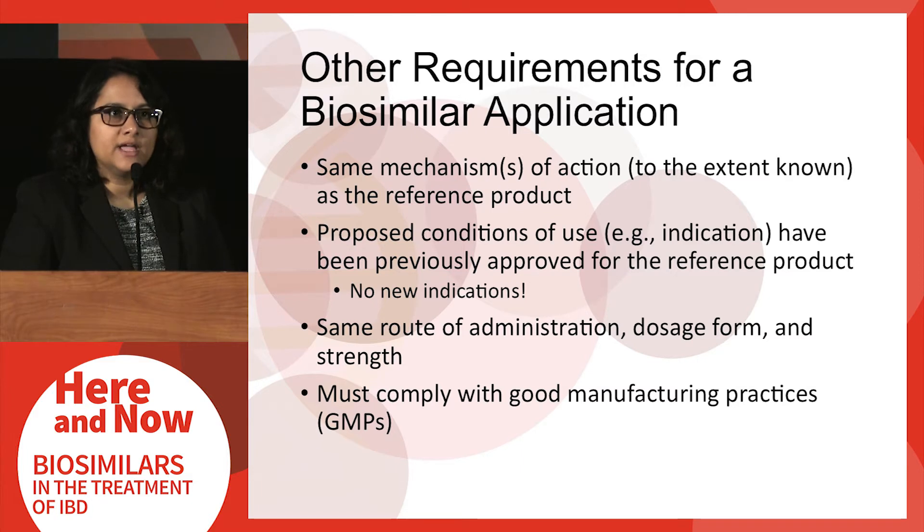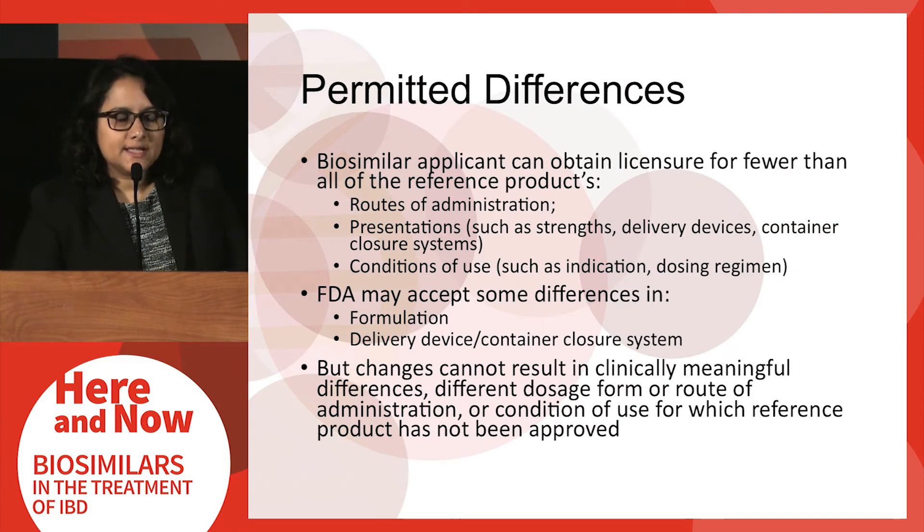Biosimilar applications are also required to contain evidence demonstrating that the biosimilar product operates by the same mechanism of action as the reference product to the extent that it's known, that the proposed conditions of use including indications have previously been approved for the reference product, and that the biosimilar product has the same route of administration, dosage form, and strength as the reference product. Additionally, like all FDA-approved products, biosimilar products must comply with good manufacturing practices demonstrating quality of the drug product.